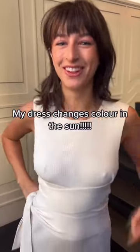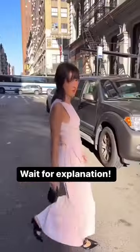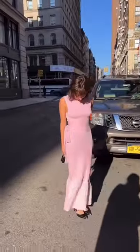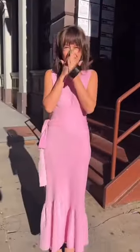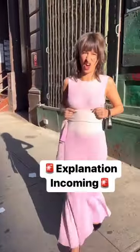Guys, remember my skirt that changes color? This changes color too. Let's go in the sun. It's pink now — under here it's still white, but not for long.